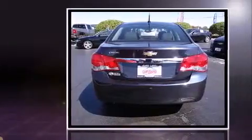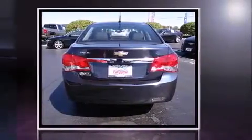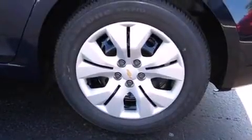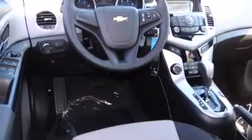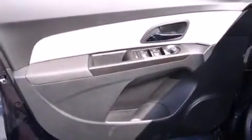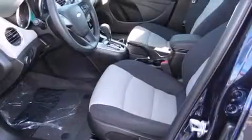A wealth of standard features mean that you no longer have to sacrifice, such as remote keyless entry, variably intermittent wipers, a trip computer, an outside temperature display, fully automatic headlights, and power windows. Premium sound drives six speakers, providing you and your passengers a sensational audio experience.